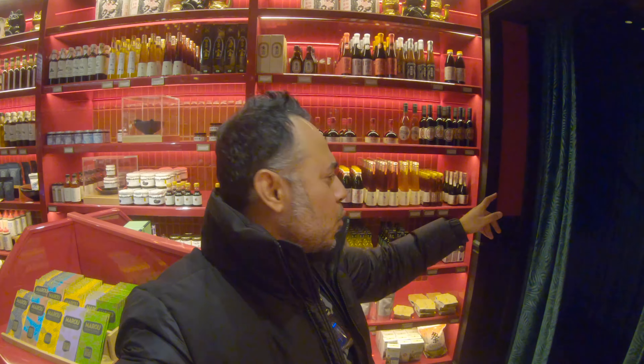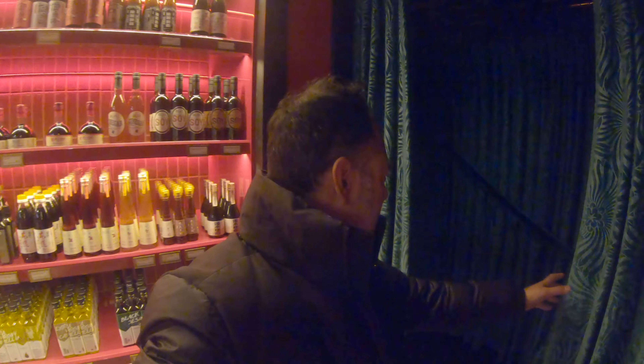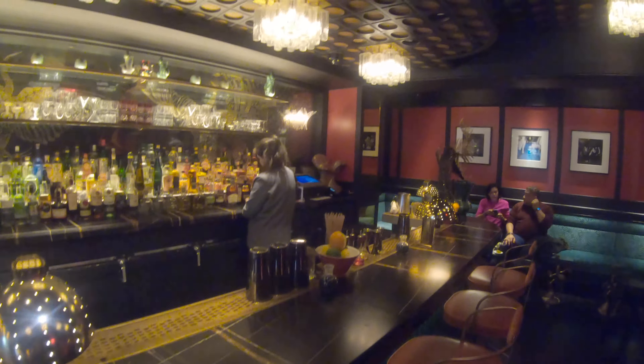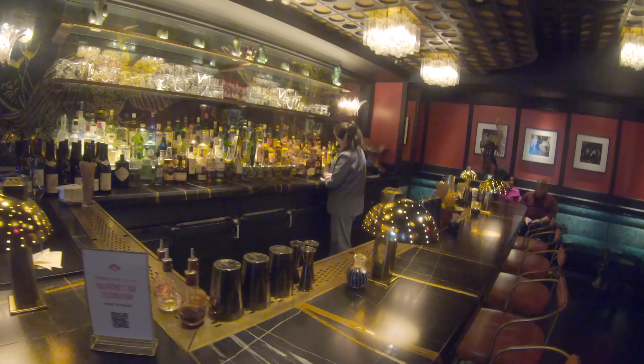So guys, what's behind this curtain? Let's check it out. Is something secret? I think so. Let's check it out. This is a restaurant bar. How beautiful is this place? Look at the bar. It's an Asian restaurant and it's beautiful. Absolutely beautiful. It's kind of the speakeasy theme about this place. And it's just wonderful.